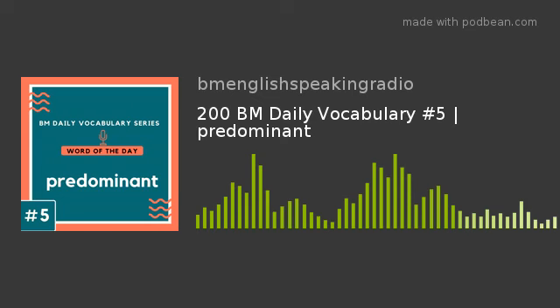So, today we learned the word predominant, which means more important, powerful, successful or noticeable than others. Can you frame three sentences with the word predominant and type in our comments box? We are waiting. We are sure this lesson has helped to enrich your English vocabulary and speak fluent English. Do subscribe to our podcast, BM English Speaking Radio, and stay tuned for new English vocabulary lessons.